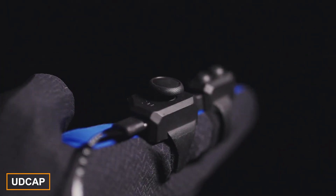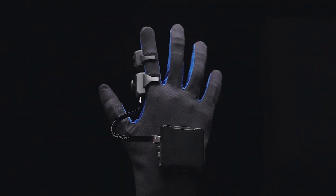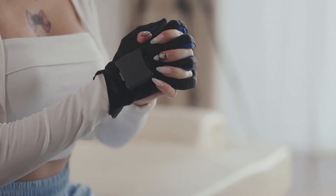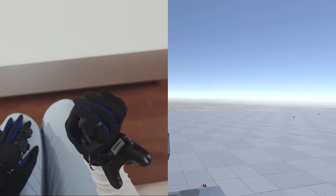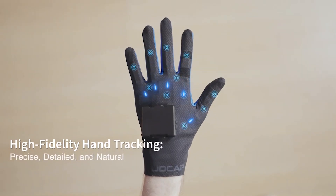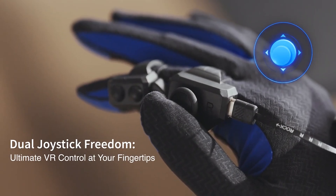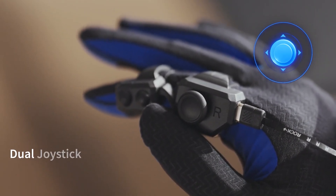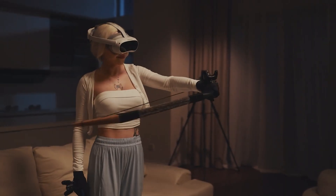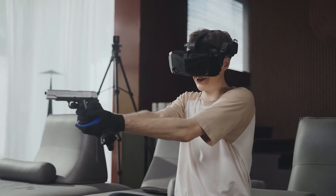Introducing the new high-tech controller for VR games known as UDCAP, which appears to be an ordinary glove. This controller syncs quickly with virtual reality headsets and is compatible with any Steam VR games. Instead of traditional EMU sensors and copper wiring, it utilizes unique elastic sensors. Each glove encompasses all 15 finger joints, offering 21 joint angles. The UDCAP also features vibration motors that deliver haptic feedback, enhancing the realism of game interactions.